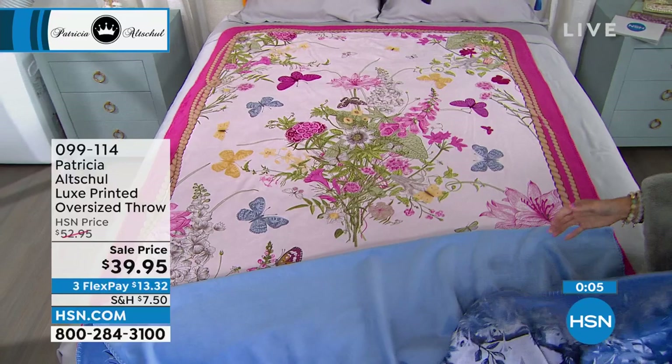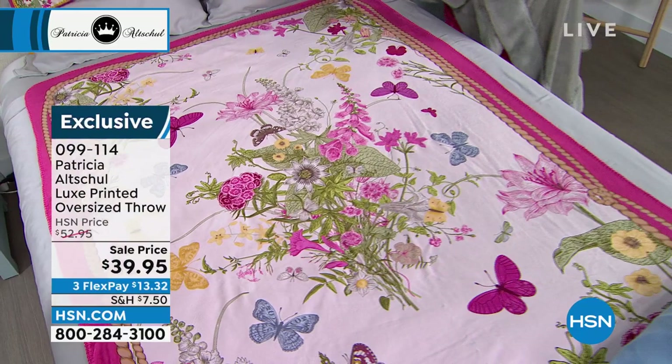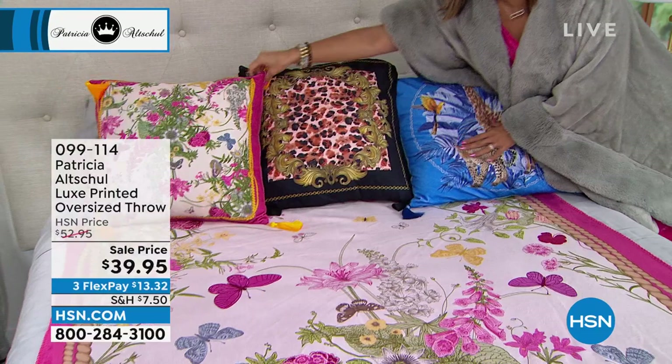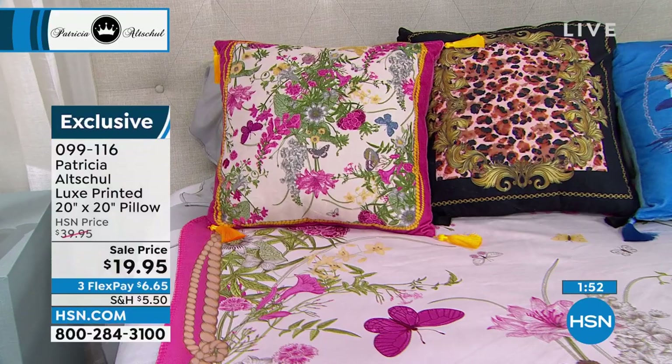I have some on guest room beds. Others I put over the arm of sofas. Others I fold and put over the corner or end of a chaise. And other people have told me they frame them and use them as artwork, which I think is very clever. If you've got a big space to fill and it's completely exclusive, these aren't the types of prints you'd see everywhere, so that would be a really unique idea.